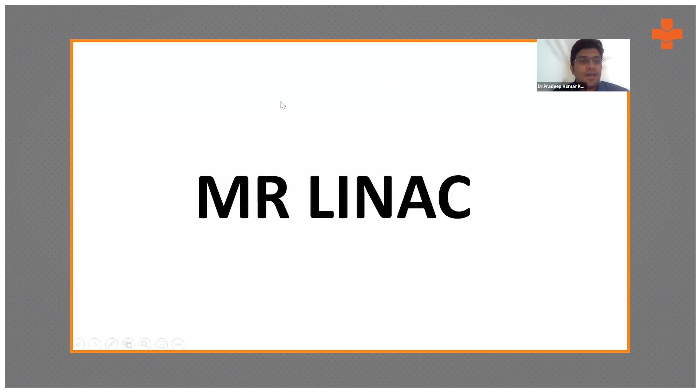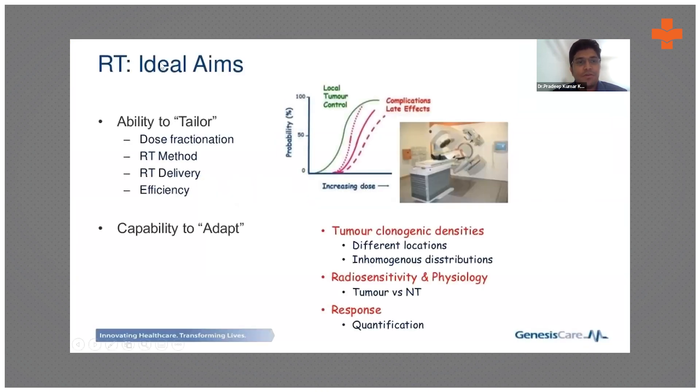Among recent novel developments is the MR-Linac — magnetic resonance imaging-based linear accelerator. Ideally, radiation therapy needs the ability to tailor dose fractionation, delivery methods, and efficiency. MR-Linac has the peculiar capability to adapt, enabling local tumor control while keeping normal tissue safe from higher radiation. The greater the separation between tumor control and normal tissue doses, the better the radiation plan.